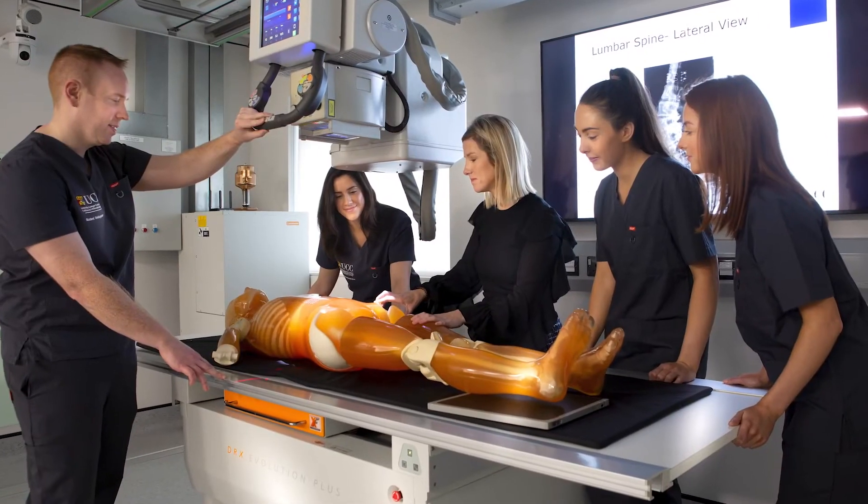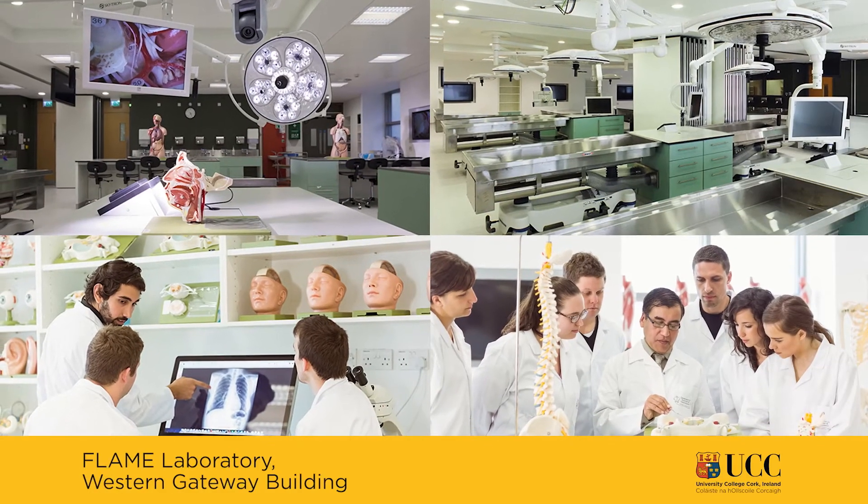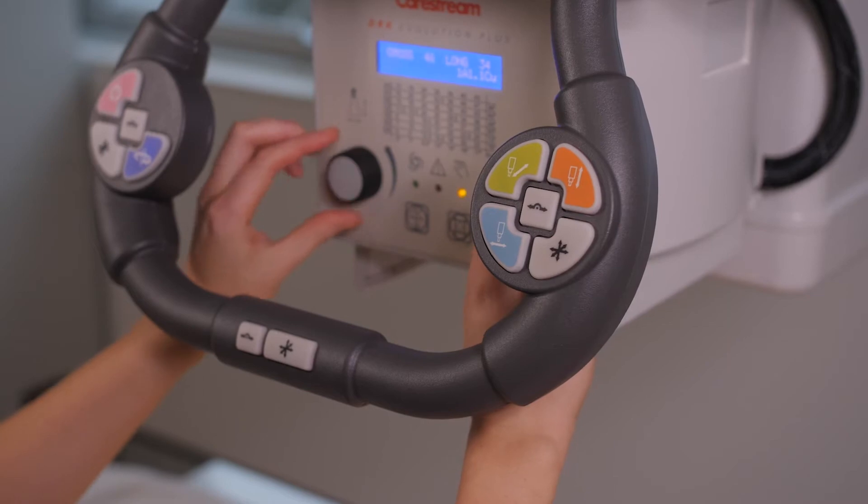The Master's program in UCC is a two-year accelerator program which enables graduates to apply to register as radiographers in Ireland. As a student, you learn anatomy from anatomists, physics from physicists, research from researchers, and all the skills required to work as a radiographer.